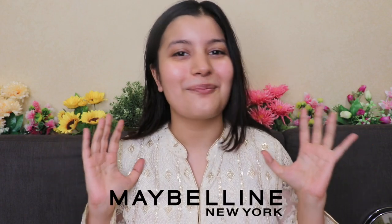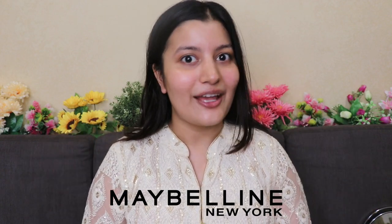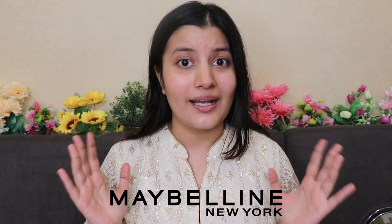Hi guys, so in today's video I'm going to be creating this festive glam makeup look which is perfect for Navratri, Karvachot, Diwali, and every other festival. I'm going to be creating this makeup look using my favorite Maybelline makeup products.